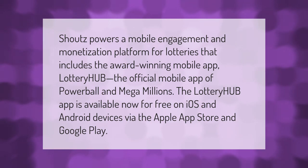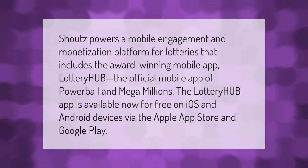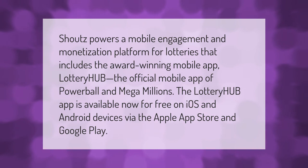Shoutt powers a mobile engagement and monetization platform for lotteries that includes the award-winning mobile app Lottery Hub — the official mobile app of Powerball and Mega Millions. The Lottery Hub app is available now for free on iOS and Android devices via the Apple App Store and Google Play.